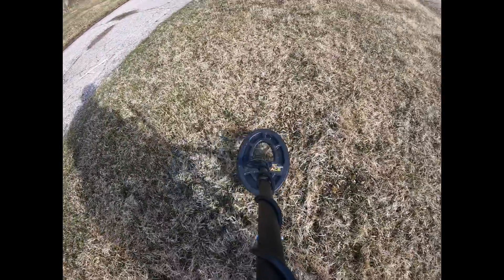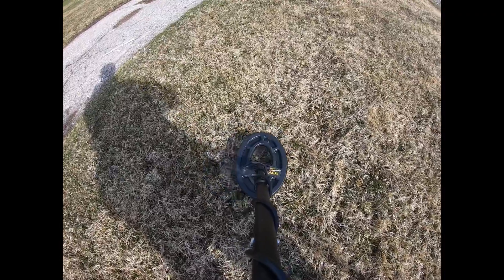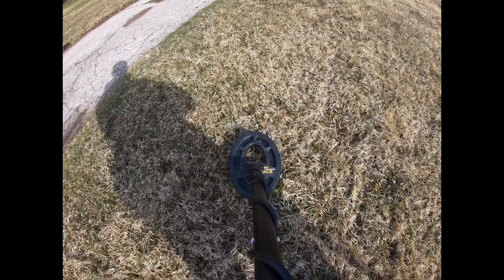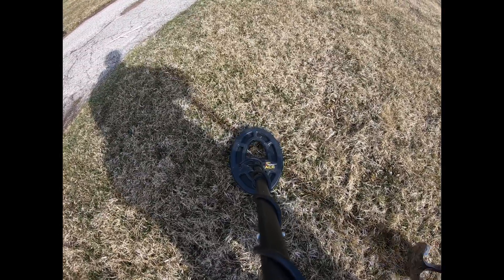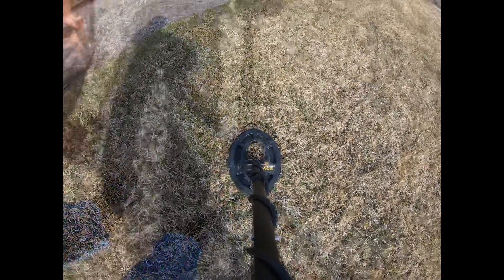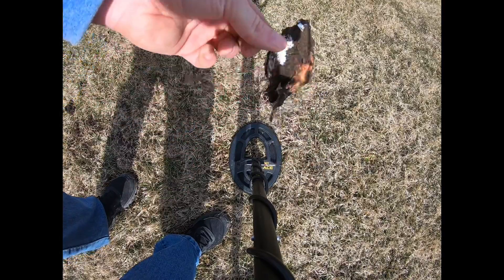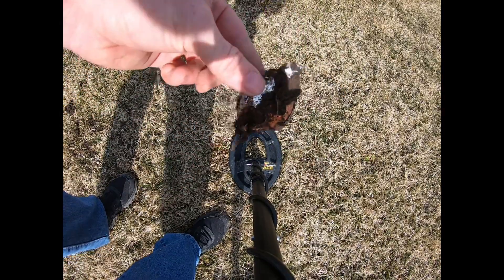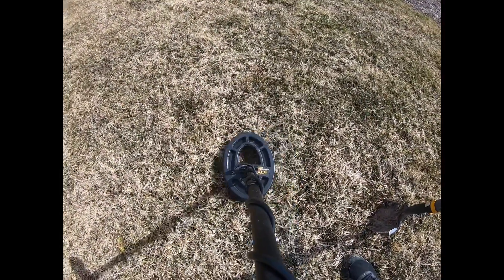Alright, good signal — 79, 82. Let's see what we can find, pinpoint it here real quick. About four inches down. No one ever said it was going to be easy. Aluminum can out of that one. Next target — getting a good solid signal of 83 back and forth. I'm guessing that might be a penny, let's dig it up and find out.